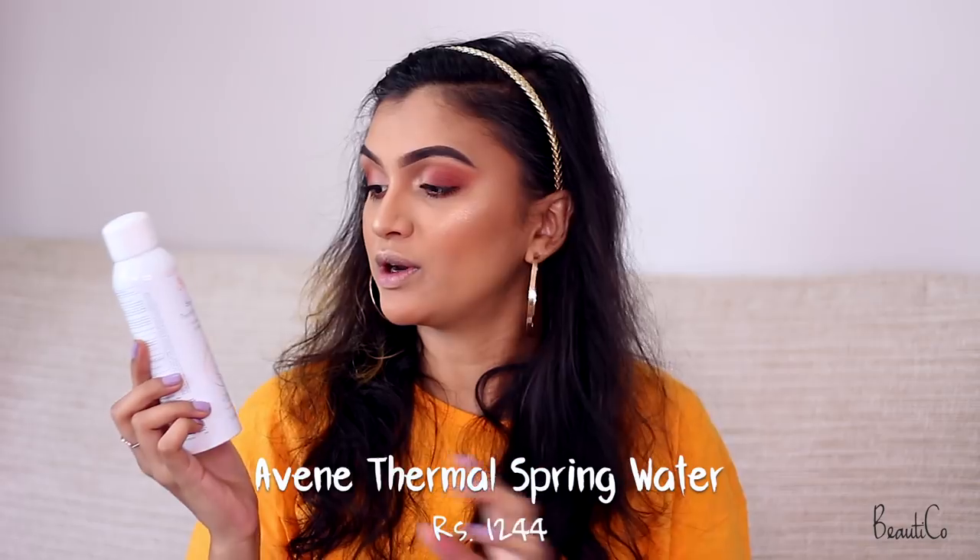Once I've applied my highlighter I like to go ahead and use this Avène thermal spring water — I'm going to bathe myself in this. This keeps my makeup locked, hydrates my skin, and the powderiness on my face will vanish. This step is very crucial — do not skip it. You can also use rose water or any setting spray you have to lock your makeup and melt it into your skin.